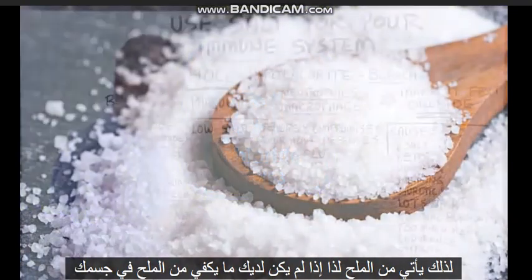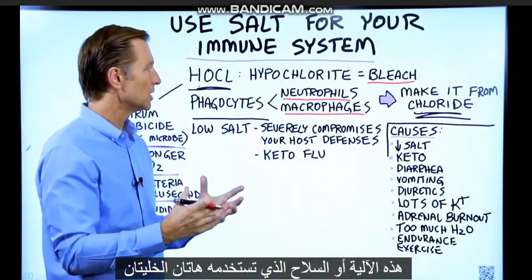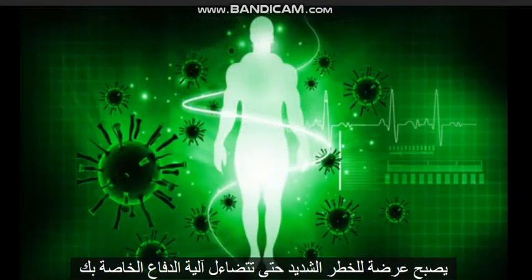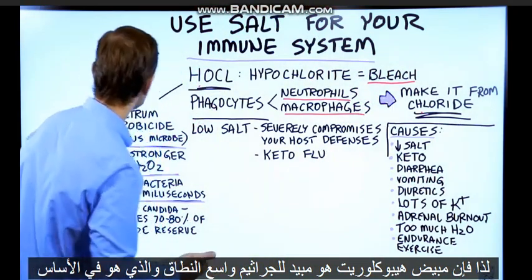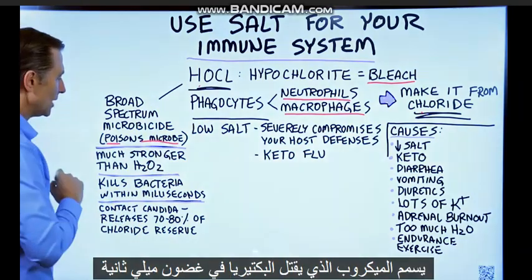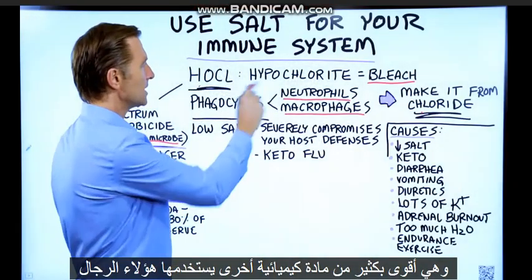If you don't have enough salt in your body, this mechanism used by these two cells becomes severely compromised, so your defense mechanism is diminished. Hypochlorite bleach is a broad-spectrum microbicide that poisons the microbe — it kills bacteria within milliseconds, and it's much stronger than another chemical these cells use called hydrogen peroxide.